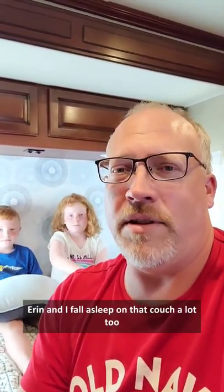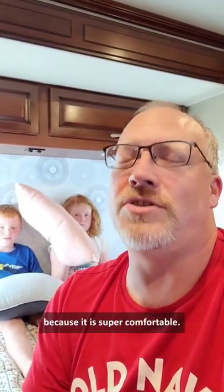Actually, Erin and I fall asleep on that couch a lot too because it is super comfortable. Is that couch comfortable? Yeah. So that's where they sleep.